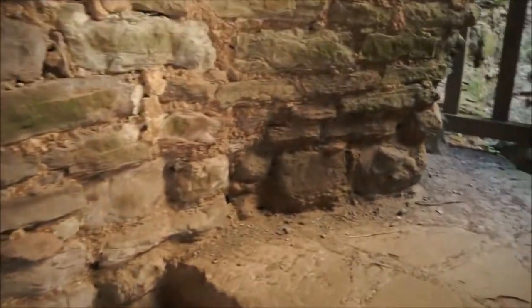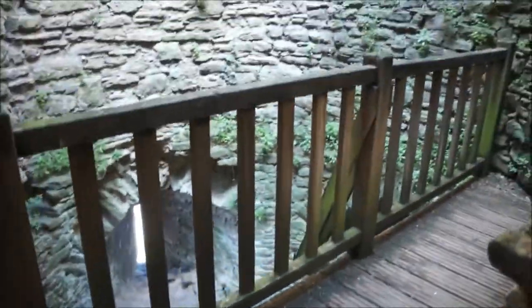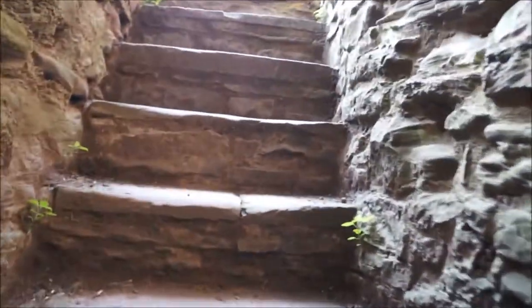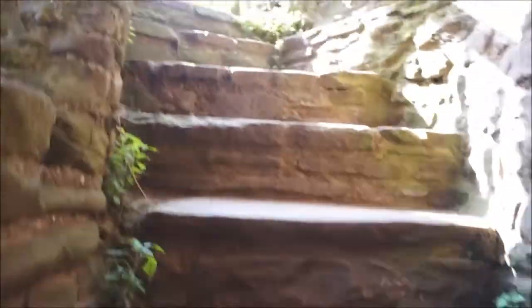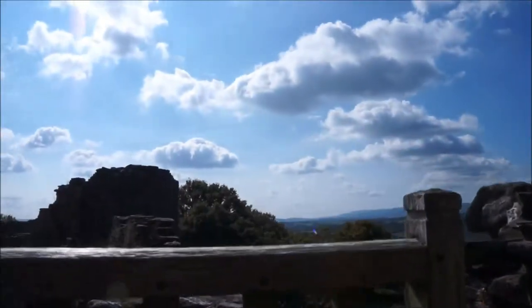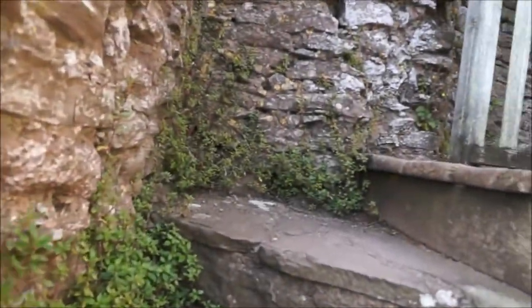I'm going to climb it. Me and my heights — let's have a look. This is nice. I can still go further. Steps, lots of steps, more steps, still more steps.